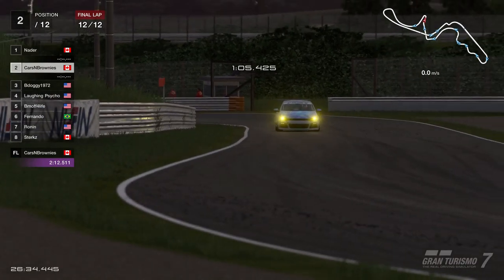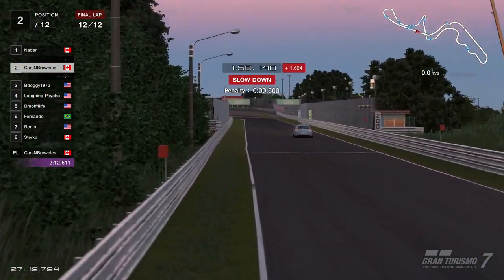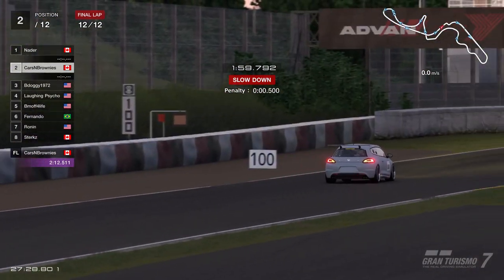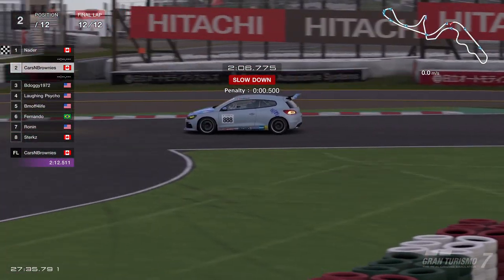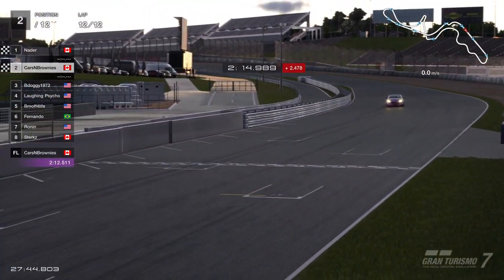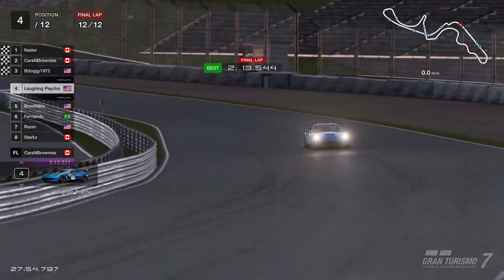Skipping ahead to the final lap — there's not much action now. I fell behind quite a bit, made a few mistakes in the last couple of laps as Nader makes some big gains and the gap has opened up massively. Coming across into the chicanes on the final lap with a half second penalty, B-Doggy behind us in third. Nader has already crossed the line in first place — we come across and finish in second. Thanks for tuning in to another episode of Cars and Brownies, hope you enjoyed the action-packed racing this evening — catch you on the next episode.